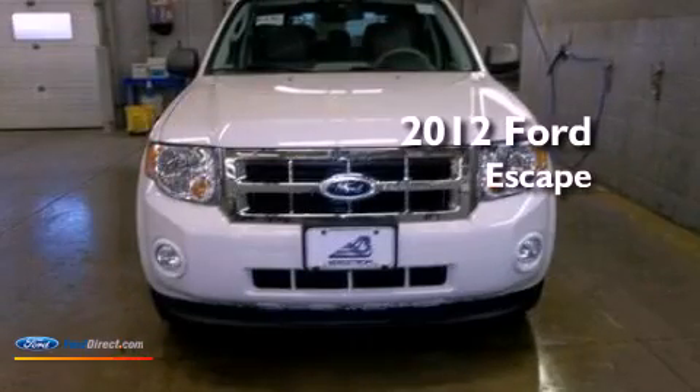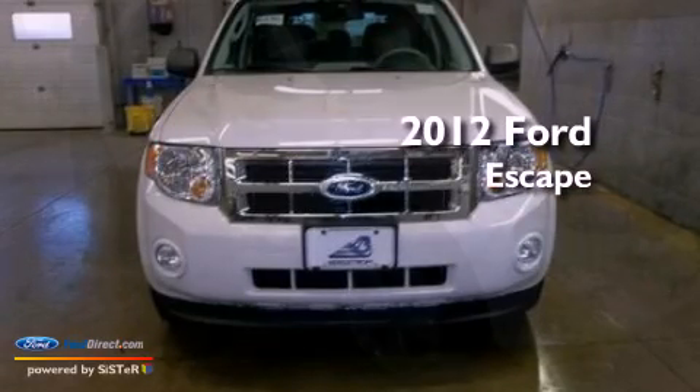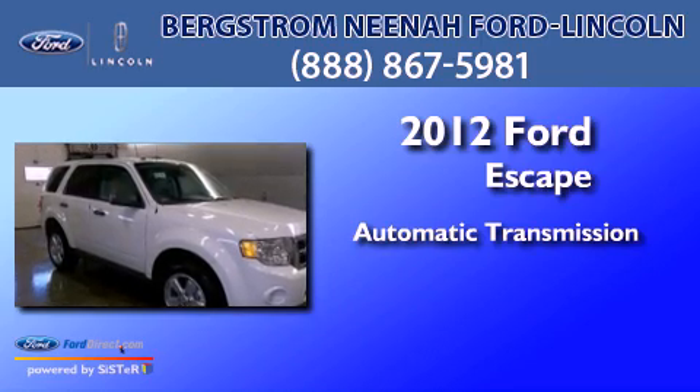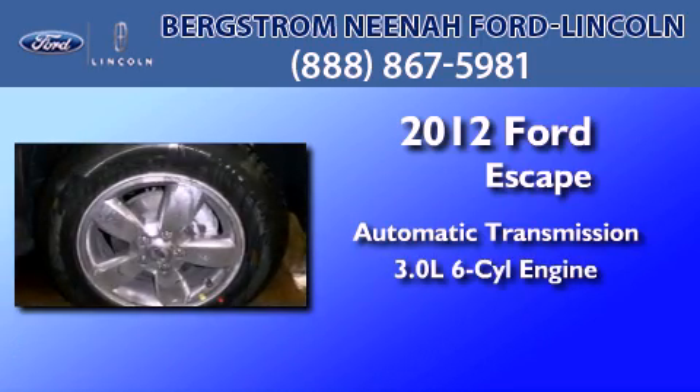This is a 2012 Ford Escape. This crossover has an automatic transmission and a 3.0-liter V6.